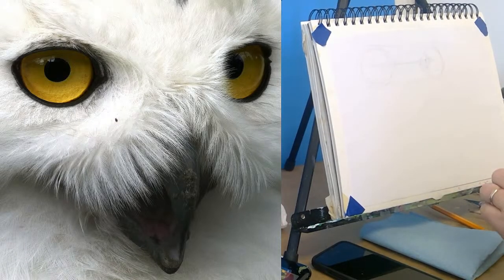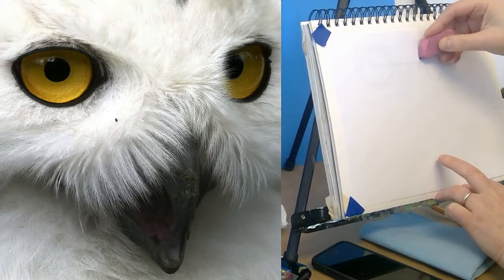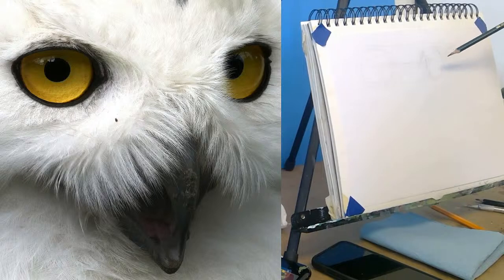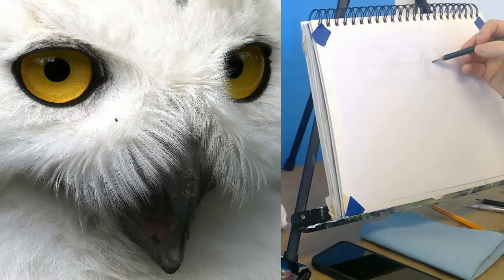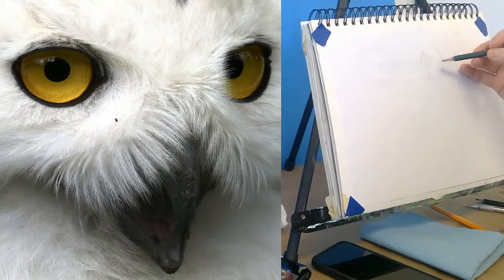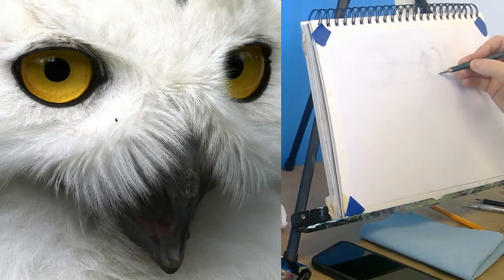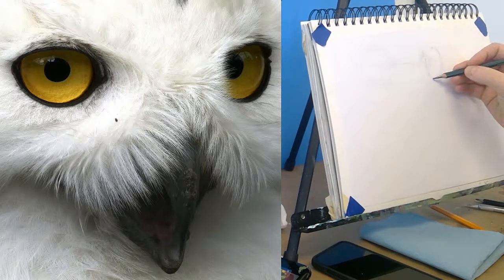Let's see, I gotta remember where I'm putting things. I've got the edge of the fur right there. It looks like eyeliner there.